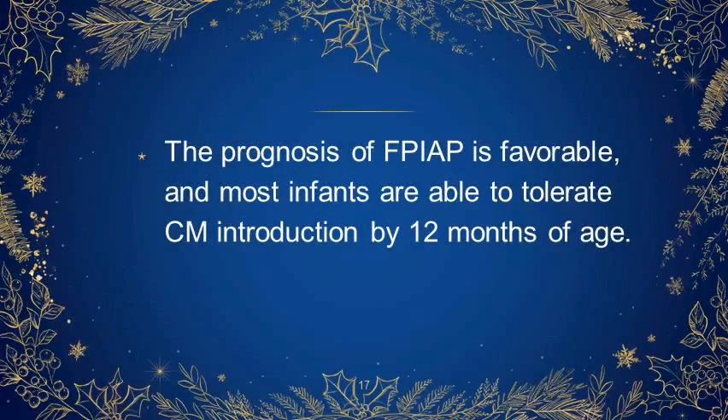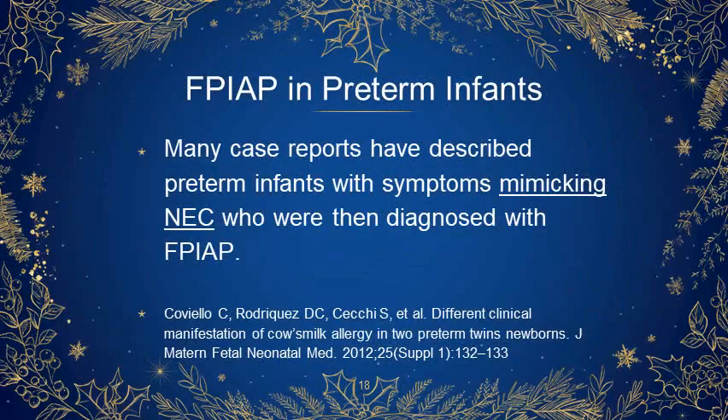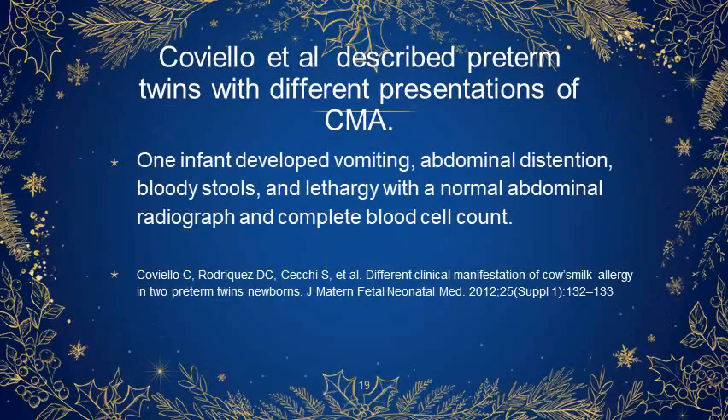The prognosis of FPIAP is favorable and most infants are able to tolerate cow's milk introduction by 12 months of age. What is FPIAP in preterm infants? Many case reports have been described in preterm infants with symptoms mimicking necrotizing enterocolitis who were then diagnosed with FPIAP. Coviola et al. described preterm twins with different presentations of cow's milk allergy.